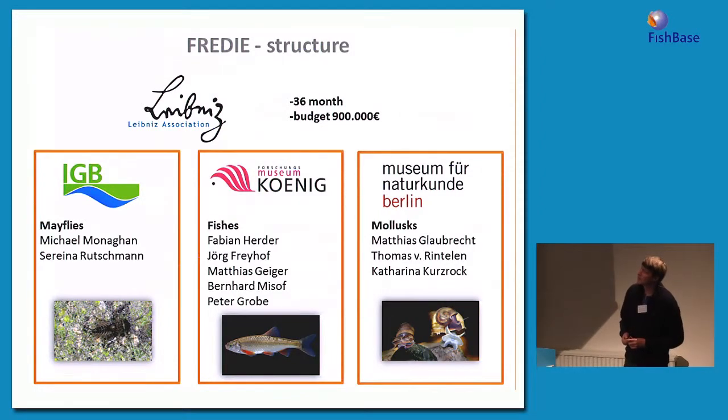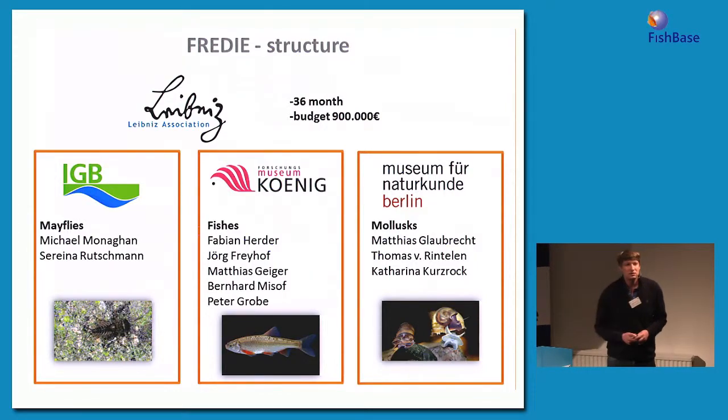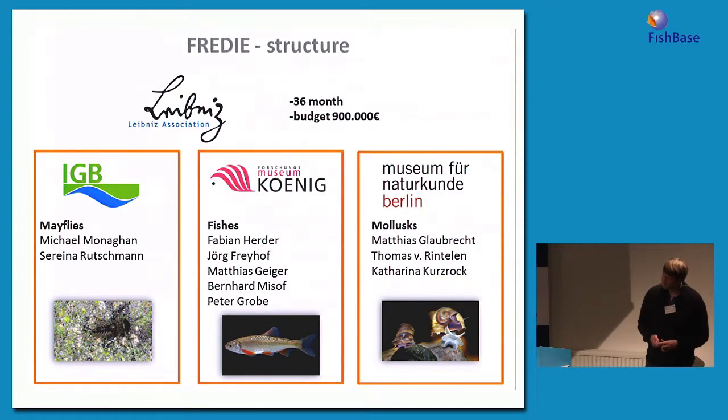Fabian Herder is the principal investigator who acquired the grant. Jörg Freyhof, who most of you know, was involved with a half-time position for two years to assist with coordinating. We also had technical support from Bernhard Mies for bioinformatics and Peter Grobe for databasing.